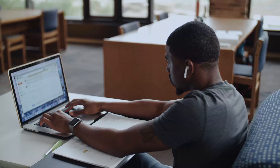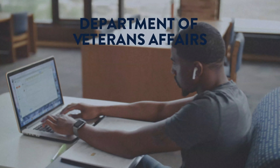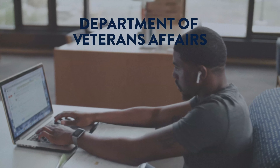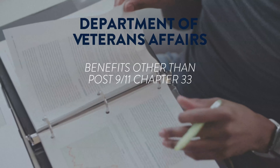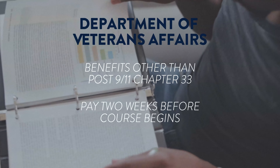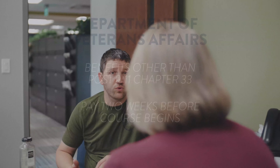You may be reimbursed for tuition through the Department of Veteran Affairs. This may be the case if you receive benefits other than the Post 9-11 Chapter 33. For this financial plan, you receive funds and need to pay tuition at least two weeks before the start of your course. Your Cornerstone Certifying Official will certify your benefits according to your enrollment and bill cost of tuition and fees, communicating to the VA that you can receive your benefits.